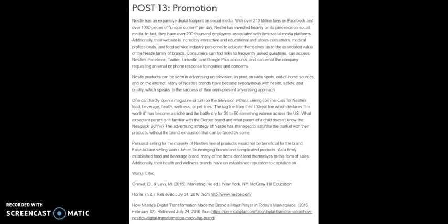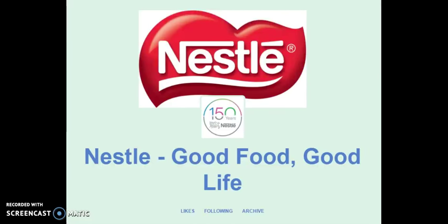Personal selling for the majority of Nestle's line of products would not be beneficial for the brand. Face-to-face selling works better for emerging brands and complicated products. As a firmly established food and beverage brand, many of the items don't lend themselves to this form of sales. Additionally, their health and wellness brands have an established reputation to capitalize on. This concludes our presentation on the Nestle brand. For more information, including links to the works cited in this presentation, we can be reached at ness-lee-co.tumblr.com. Thank you very much.